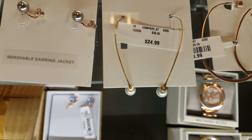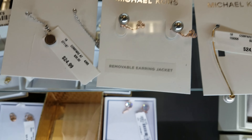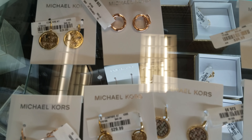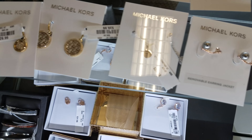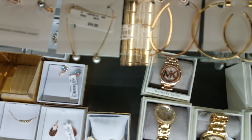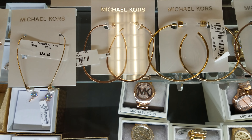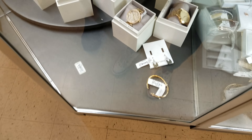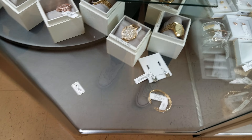More earrings at $25, $35, $30, and then we have hoops — those are going to be $30. Let's see what's in this case over here — oh, they have more Michael Kors.